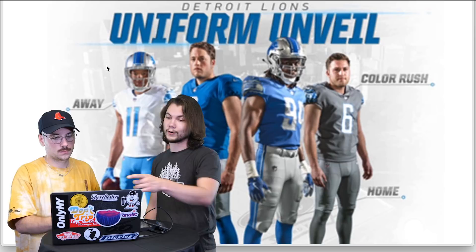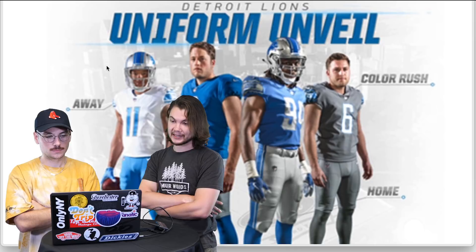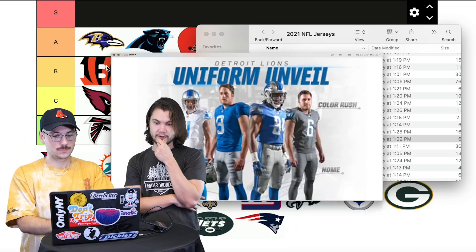Lions — new as of 2017. Historically they've had some good ones. I don't like their all-gray color rush — it looks like pajamas, head to toe gray. But the rest of them I like, and people love the color rush. I want to give this at least A. I love the light blue and silver; the white one looks fresh. A for Lions.